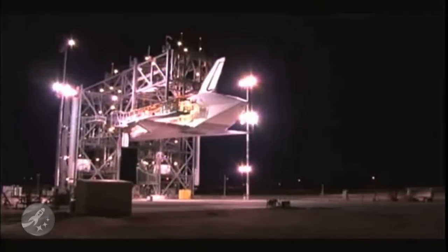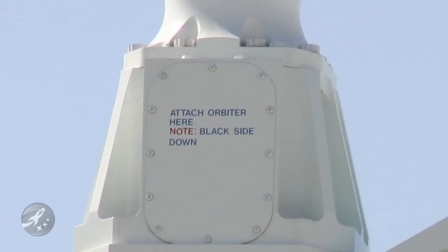Next, we simply lift the $1.7 billion space shuttle up, slide our SCA under it, and mate the two together. Easy — just lift and attach. There are convenient signs that show where to attach the orbiter, and which side should be down. You can never be too careful.